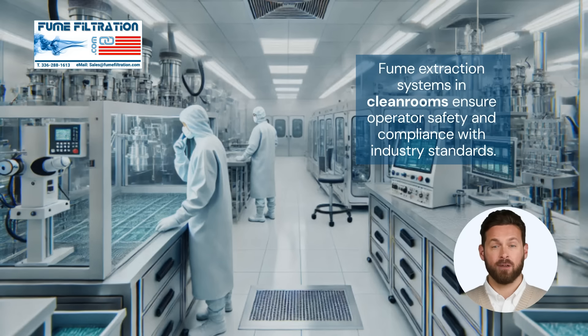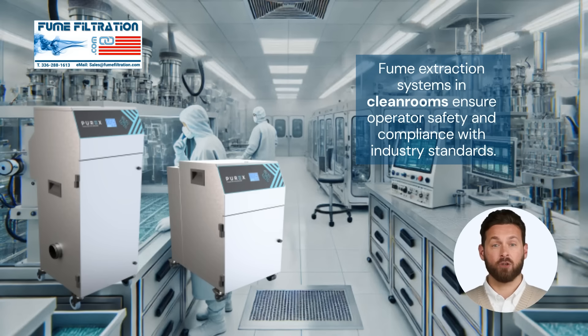In clean rooms, fume extraction systems are essential for protecting operators from various gases. They maintain a controlled environment, ensuring safety and compliance with stringent industry standards.